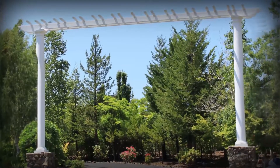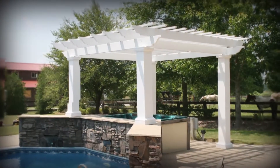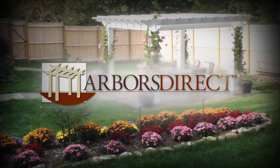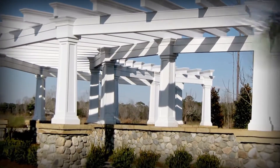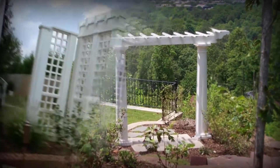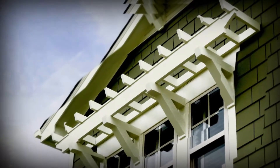A couple years ago we had the opportunity to buy the world's first and vertically integrated pultruded fiberglass pergola manufacturer, called Arbor's Direct. After the acquisition, we were able to expand upon that product line through not only pergolas, but also entry arbors into the garden space or the backyard, trellises, and eyebrows that could go either attached to the home or off of the home.